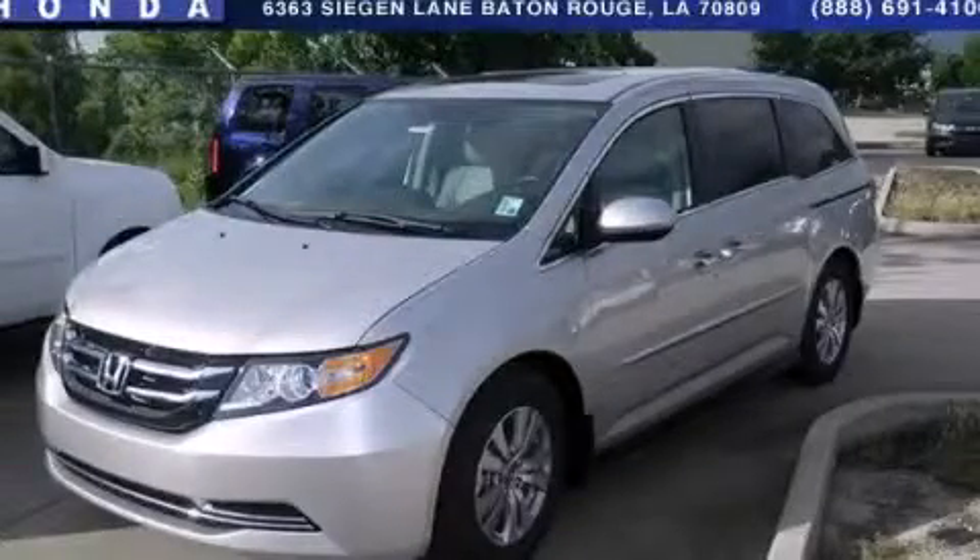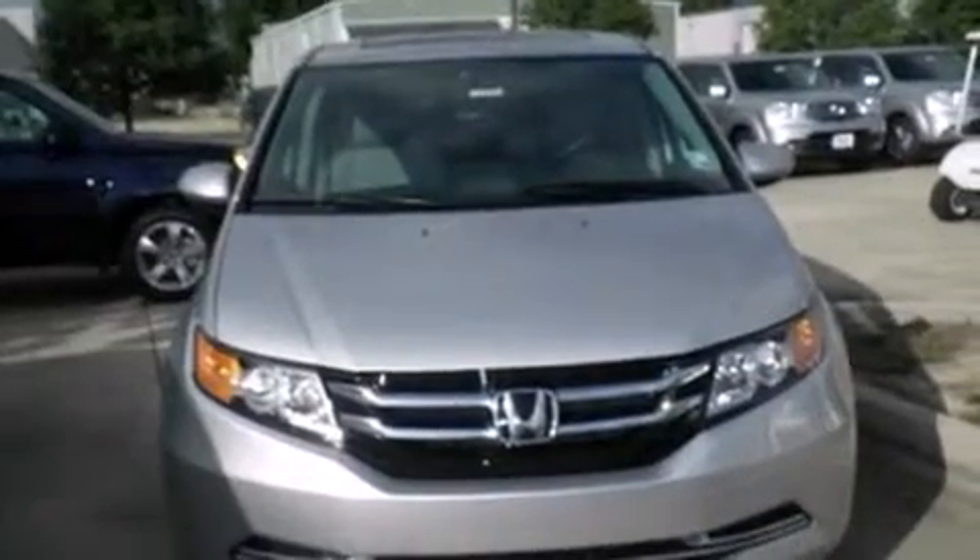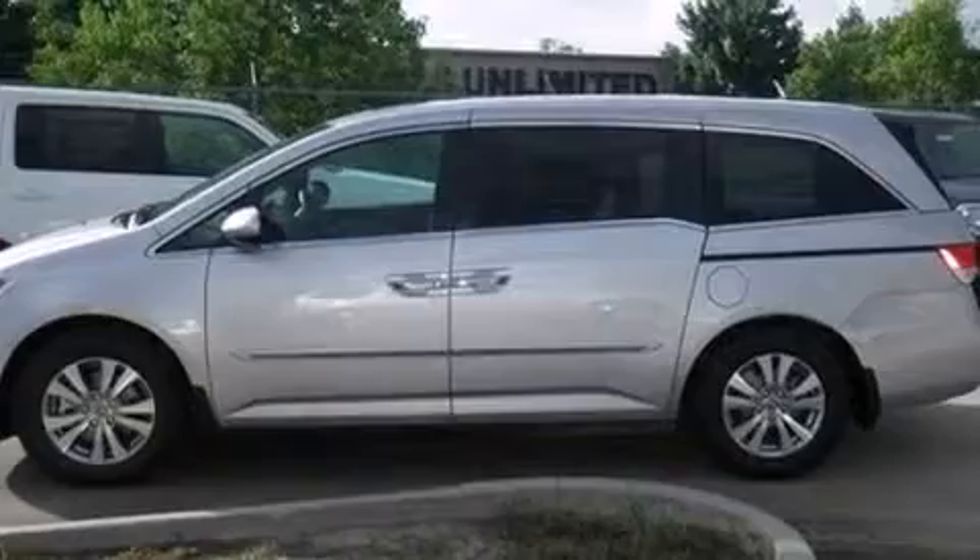This is a brand new 2014 Honda Odyssey, designed with features that accommodate. It has a 3.5 liter 6-cylinder engine and a 6-speed automatic transmission.